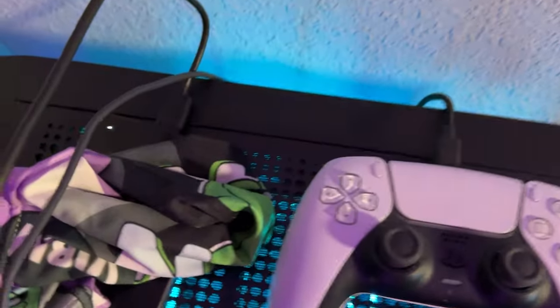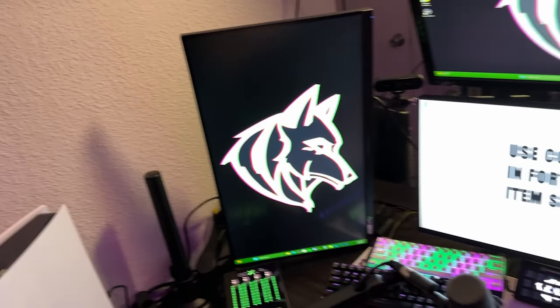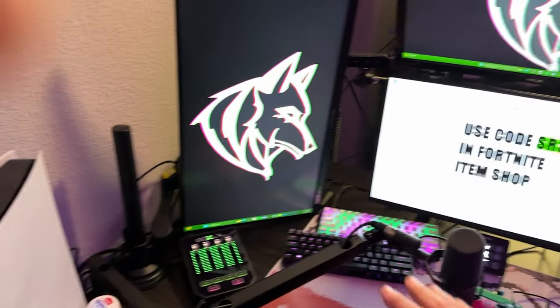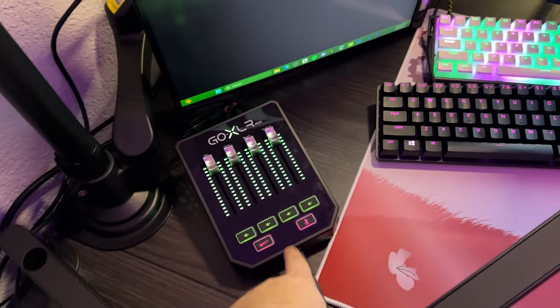The specs of my streaming PC — I'll kind of give you a little something. It's like a Ryzen 7 3700 or 3600, I don't remember exactly, and a 3060. It's really good for streaming and editing which is all I use it for. We have our GoXLR connected to it.